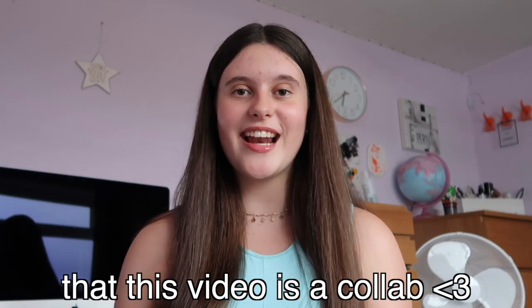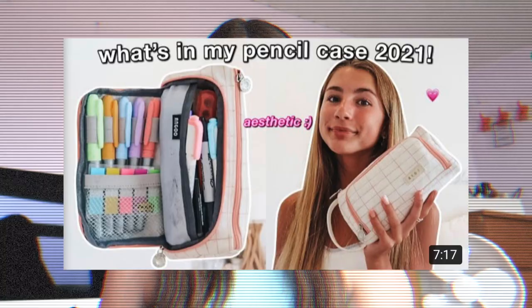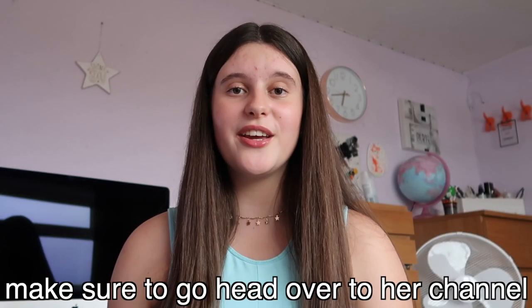If you guys want to find out what essentials you need in your pencil case, then keep on watching. Before I show you guys what's actually in my pencil case, I want to tell you guys that this video is a collab with my YouTube friend Mia. Mia is literally the kindest person ever, and if you're not subscribed to her channel then you're definitely missing out. If you like my content then you'll definitely love Mia's. Mia's also doing a what's in her pencil case video that's up on her channel, so make sure to go head over to her channel and watch her video right after you've watched mine.